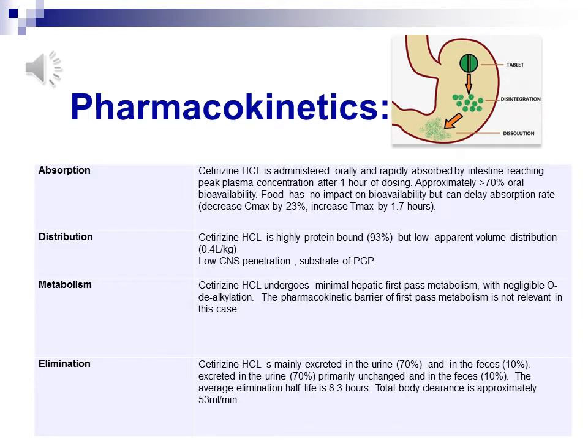Pharmacokinetics — Absorption: Following oral administration, Alzine tablets are rapidly absorbed, reaching peak plasma concentration after 1 hour of dosing. The approximate oral bioavailability is greater than 70%. Food has no impact on bioavailability, but can delay the absorption rate by around 1 hour with a lower peak plasma concentration by 23%. This can be a pharmacokinetic barrier that the drug undergoes before getting to the target site.